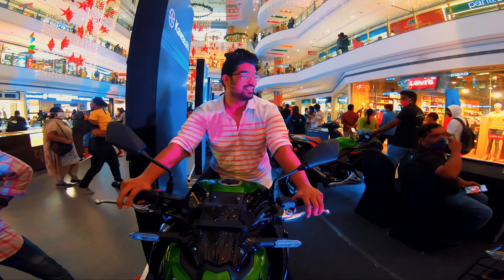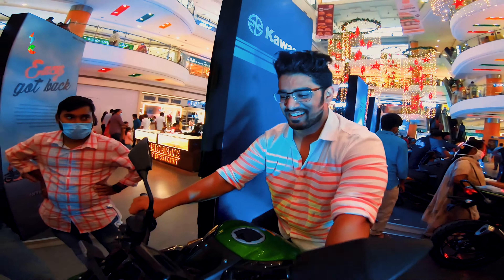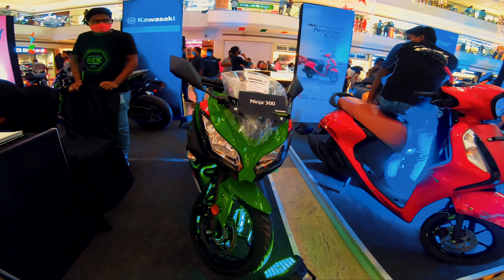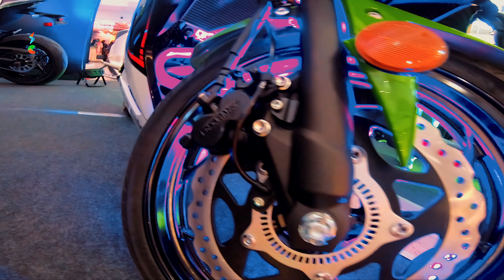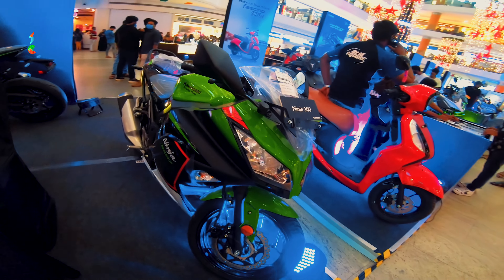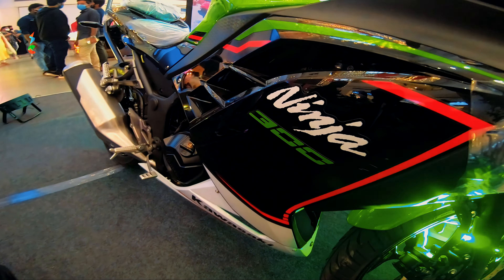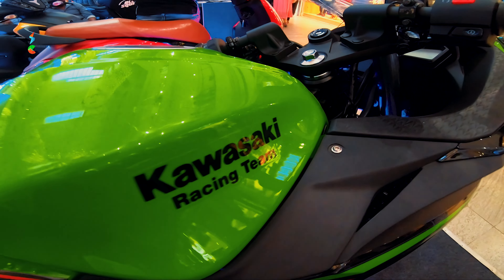The head turner is compulsory. The Z900 price is 8,84,000. Next is the Ninja 300 — 296cc with a 6-speed gearbox. Seat height is 780mm. Power is 38.8 bhp and 26.1 Nm torque. It has a single disc front and back, unlike the 650 range which has dual disc.